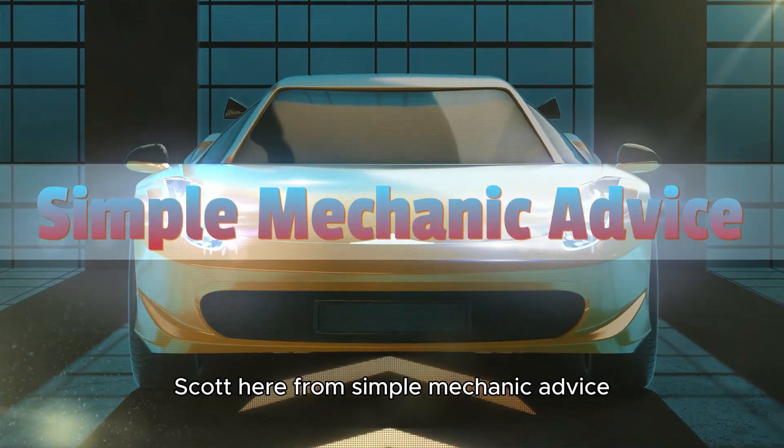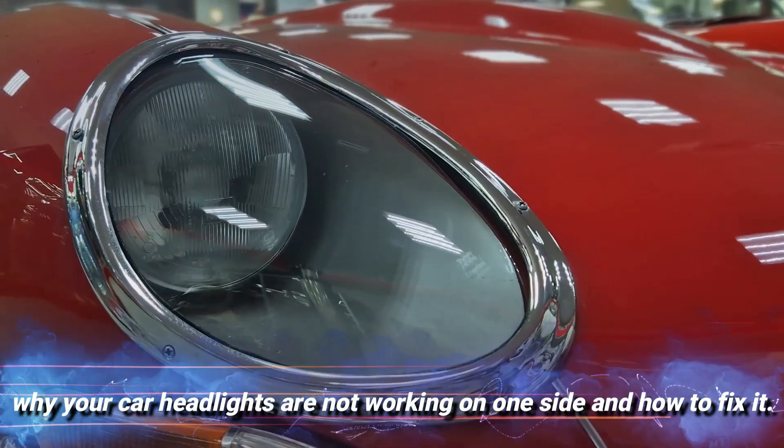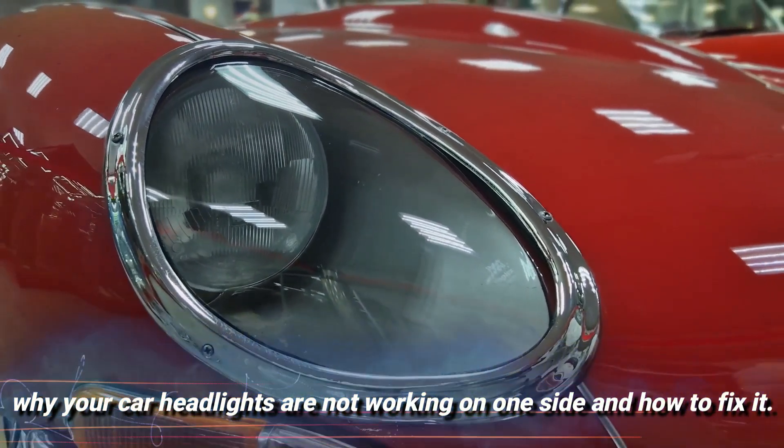Hey everyone, Scott here from Simple Mechanic Advice. Today we are going to talk about why your car headlights are not working on one side and how to fix it.